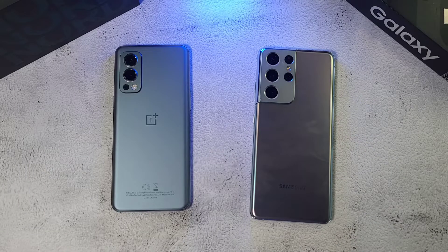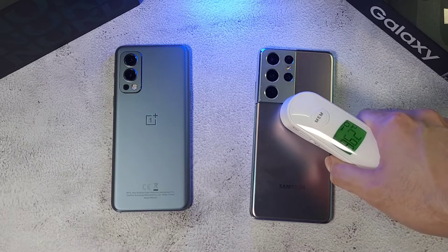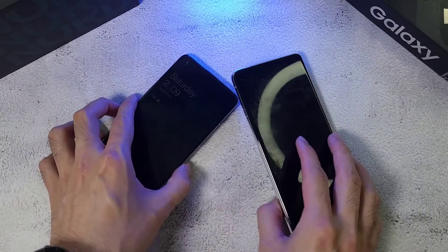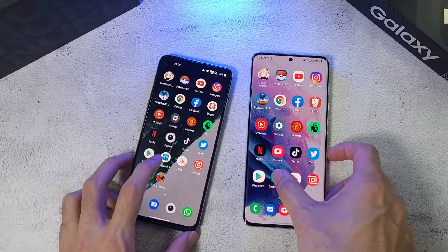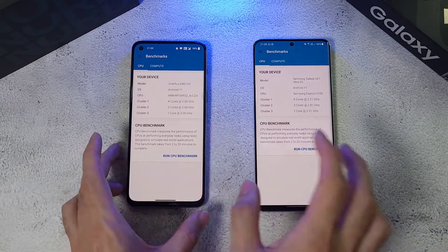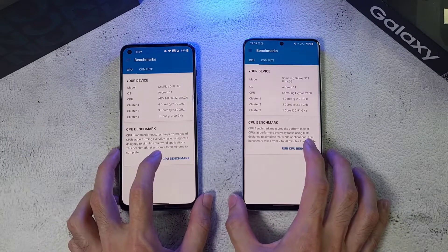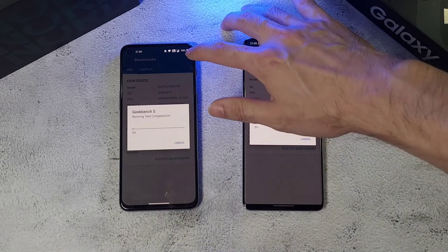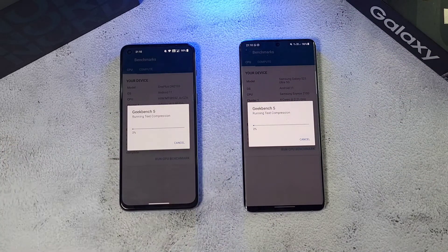Now we'll progress to the Geekbench test. Temperatures are 36.2 and 36 degrees before we begin. We have the Exynos 2100 up against the MediaTek Dimensity 1200. The S21 Ultra's battery has dropped to 96% while the Nord 2 is at 98%. It's a 5000mAh battery versus 4500mAh.